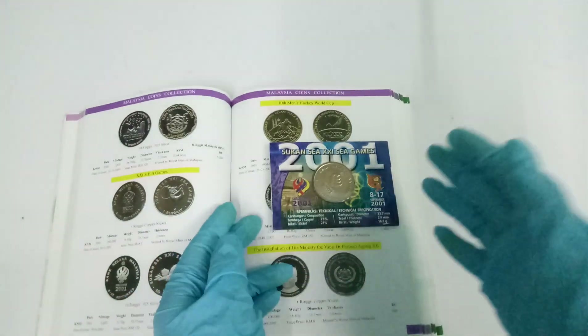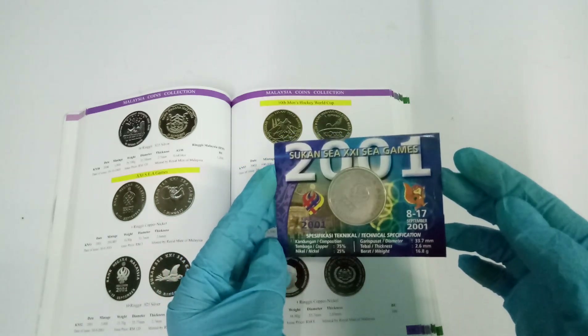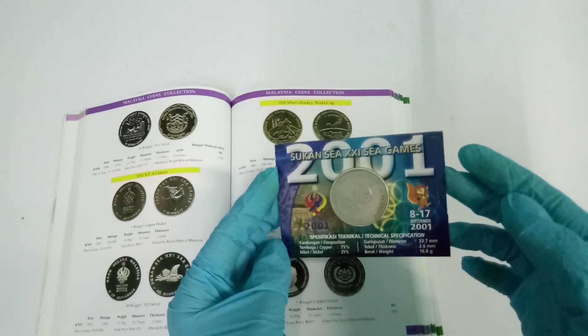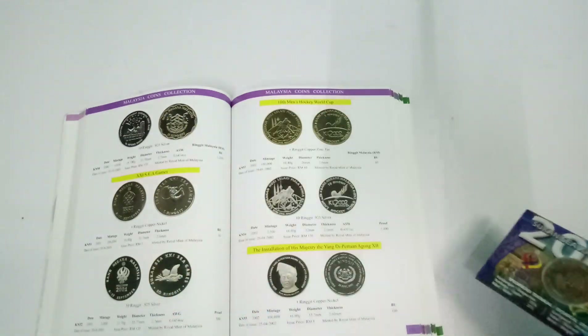Good day everyone, I'm Huyu. In this video I'll be showing you this Malaysia 2001 21c game, one ringgit competitive coin. But before I take a closer look at this coin, let's take a look at what the book can tell us.